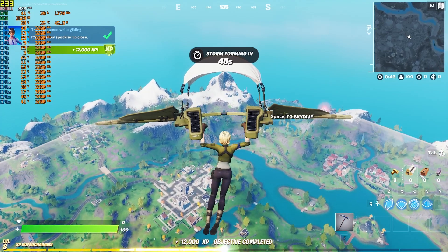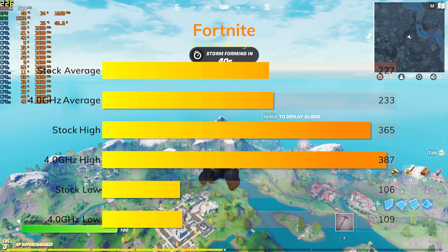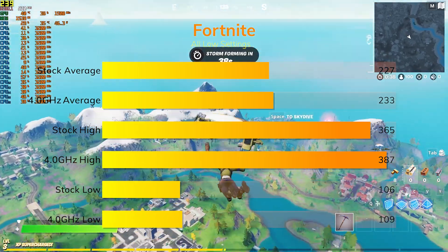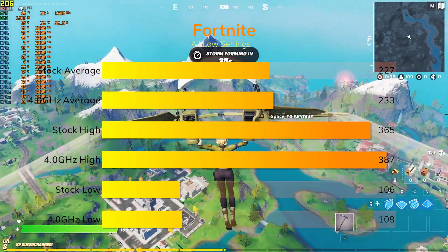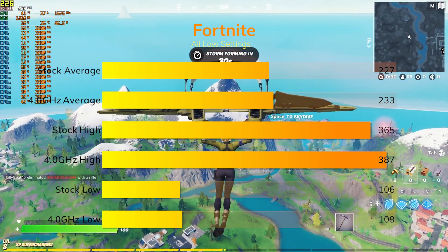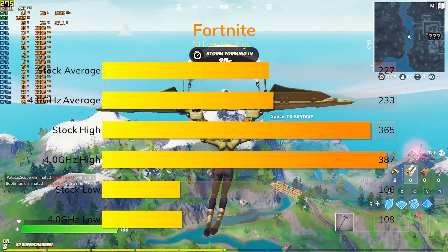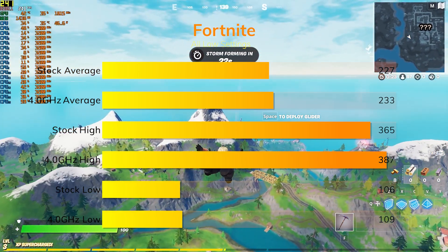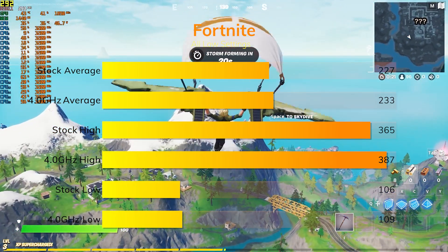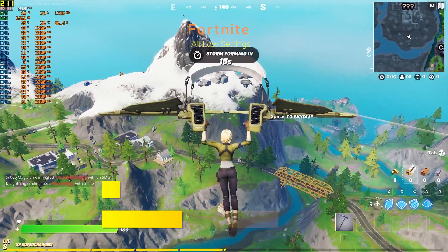Then Fortnite — stock averages were 227 with a high of 365, but the game isn't really stable with lows down to 106, which can be quite jarring. Overclocking didn't do too much, with averages only nudging up to 233, highs slightly higher at 387, and lows mostly unaffected at 109. An important takeaway is that the benchmarking method may not be ideal for the 1700 here due to the game's fluctuation — either way, it's very playable.